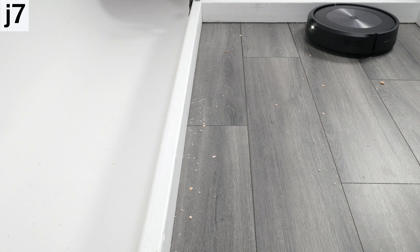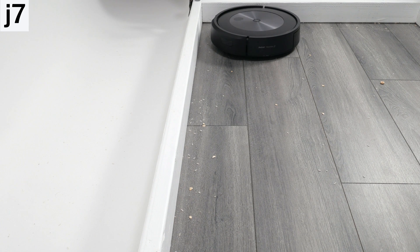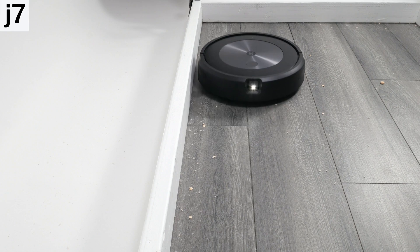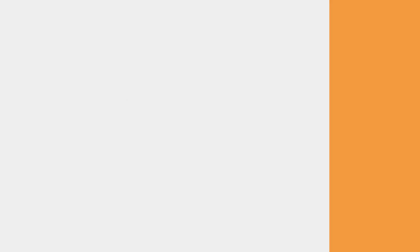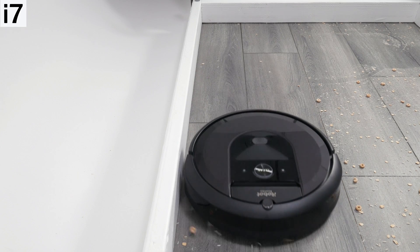Another big difference involves navigation in dark environments. The J7 can navigate better than the i7 in dark environments because it's equipped with a light underneath its camera. The i7 doesn't have this light and therefore does not navigate as efficiently in dark environments.